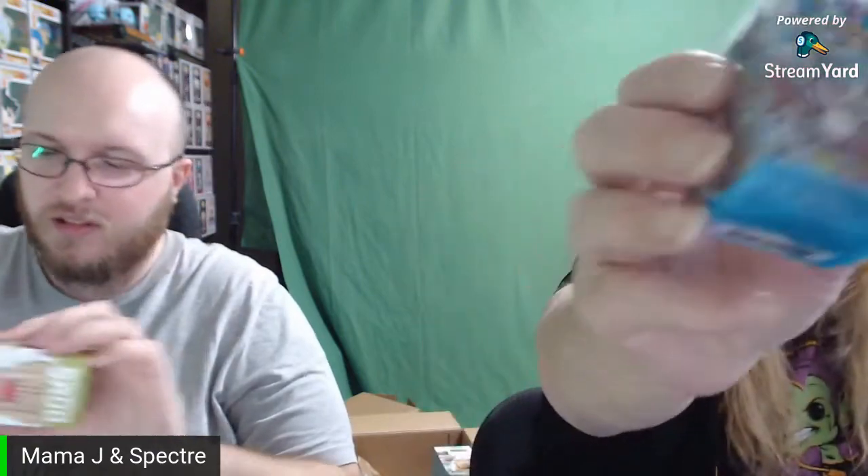Alright, next! I got something funny — I got a Domo! I got this — what is this? C Punk! The C Punk! Oh, I got a metallic purple Domo! That's really kind of cool, actually. That's actually really cool. I got the super rare!